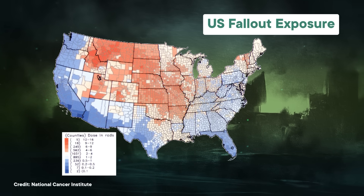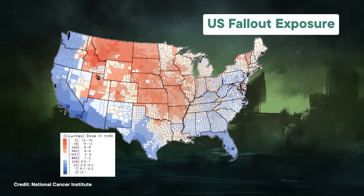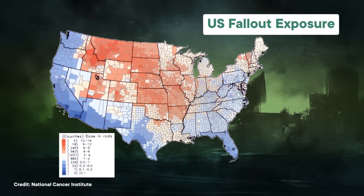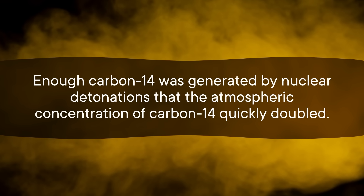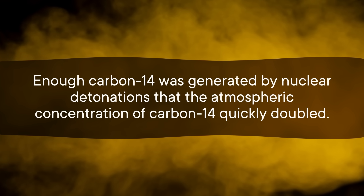The atomic age was marked by extensive nuclear detonations. The first above-ground nuclear test happened in 1945 in New Mexico. But testing expanded and accelerated in the following decades as the Cold War ramped up. Those tests shot radioactive byproducts high into the atmosphere, including carbon-14, and the fallout drifted across the entire globe. Enough carbon-14 was generated by nuclear detonations that the atmospheric concentration of carbon-14 quickly doubled.